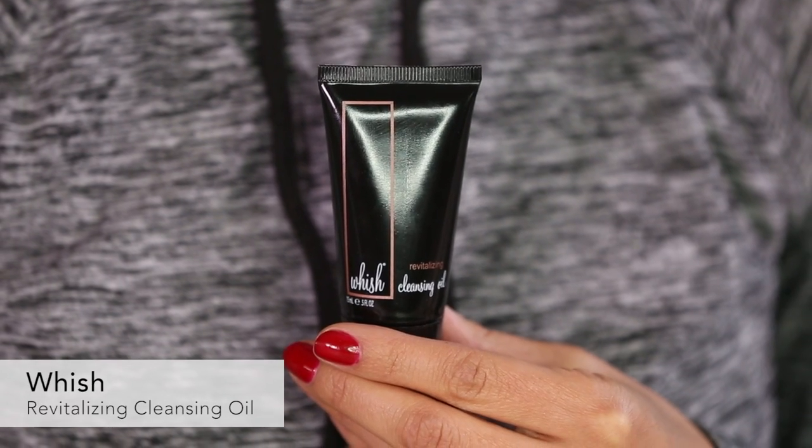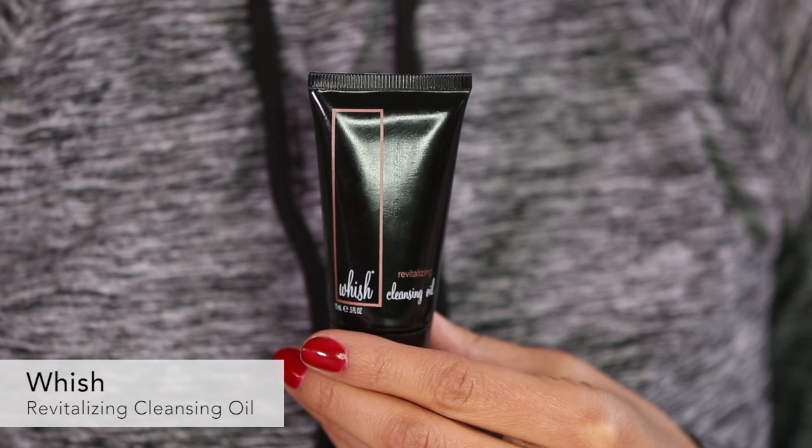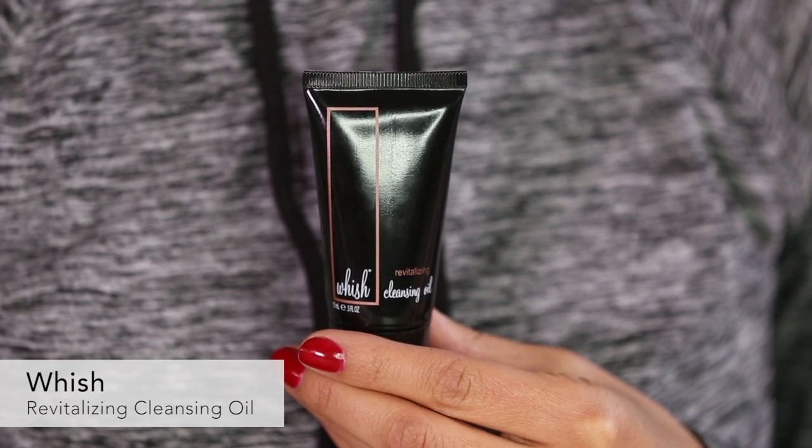I have a late-breaking sample choice addition. It is from Wish — you might already be familiar with Wish because of their awesome body products. This is a facial product from them: their Revitalizing Cleansing Oil, great for all different skin types. You apply it to dry skin, then when you add water it activates, turns into an oil, cleans off all your makeup and anything else dirty on your face, and it's super moisturizing. I love organic products and I'm super excited about this option — if you're looking for a new facial cleanser, I really recommend it.